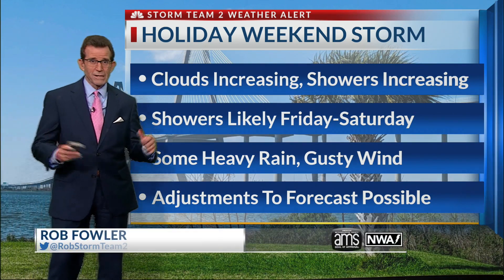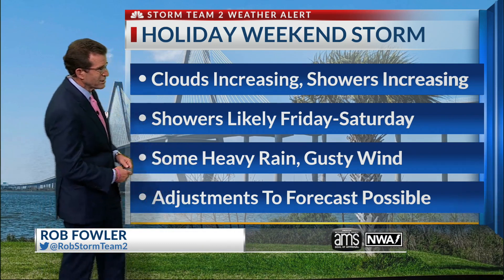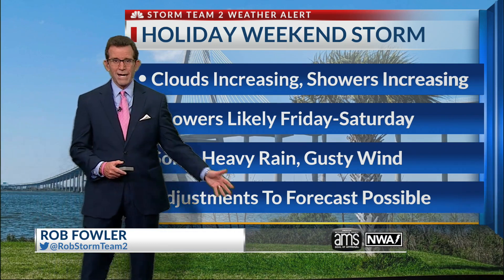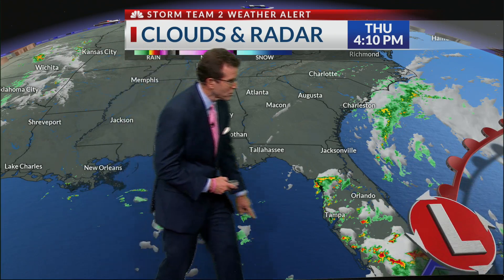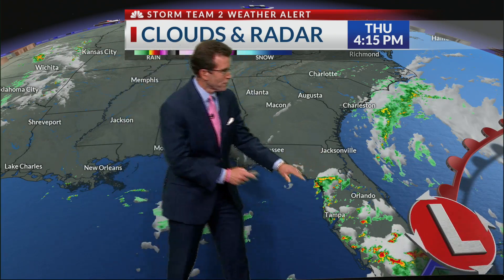Showers are really likely Friday through Saturday, with some heavy rain and gusty winds. An adjustment to the forecast is possible because we may have what's called a dry slot move in for Saturday. But here's our weather maker — it's this area of low pressure that, as expected, moved over Florida.